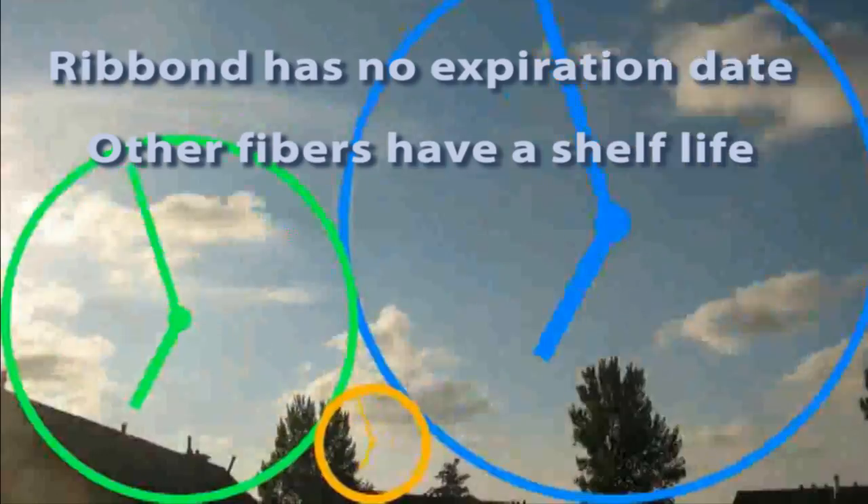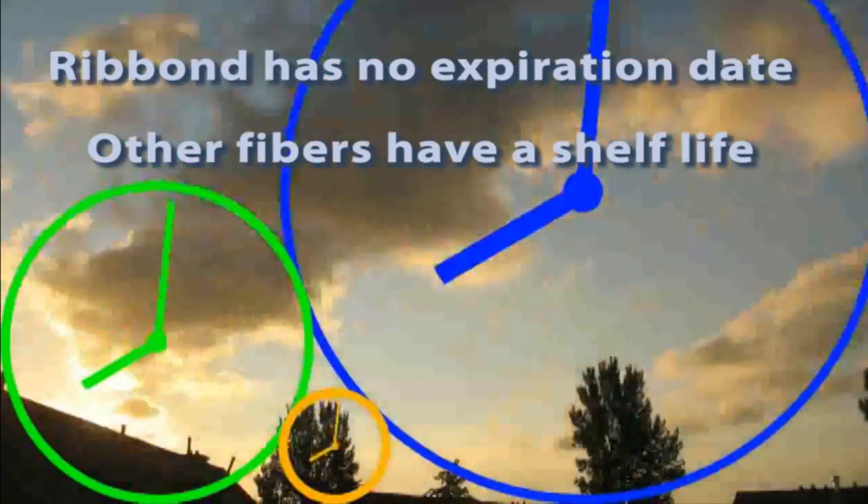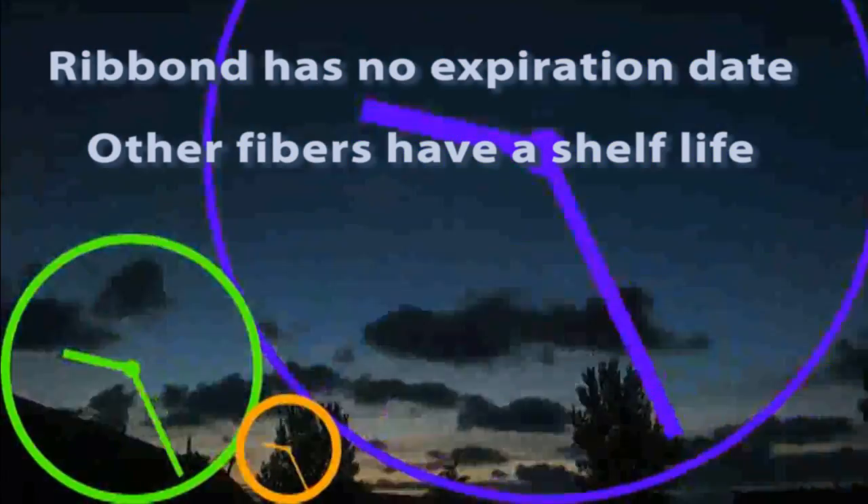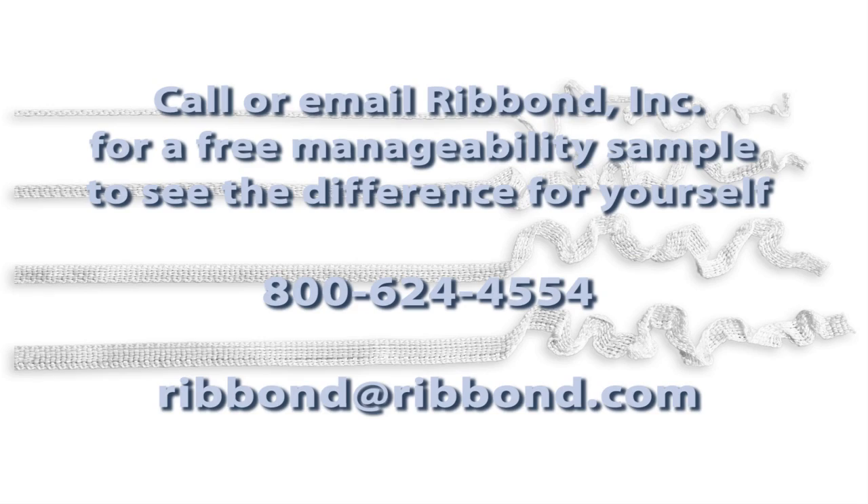Ribond has an indefinite shelf life. This minimizes waste since there is no expiration date and Ribond does not need to be refrigerated for storage. Ribond leads the field of dental fiber reinforcements in both innovation and quality. If you have any questions, please contact us and we will be happy to assist you.